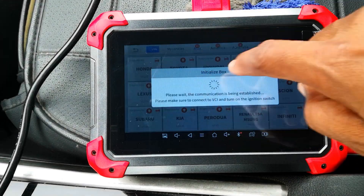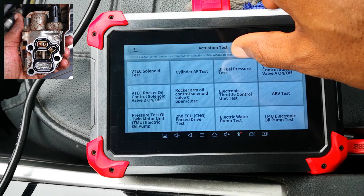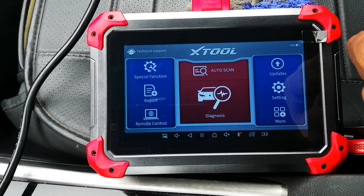Hi guys, today I'll be showing an active or bi-directional test that you can use to confirm that the VTEC system is working as it should on Honda cars. I'm in a ninth generation Honda Accord and I'll be using the X2D7 for the test.